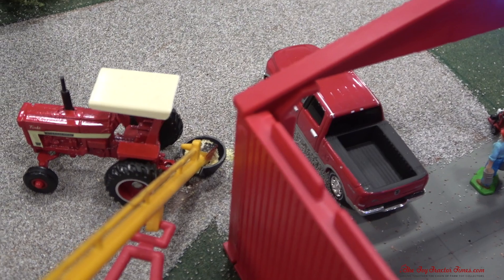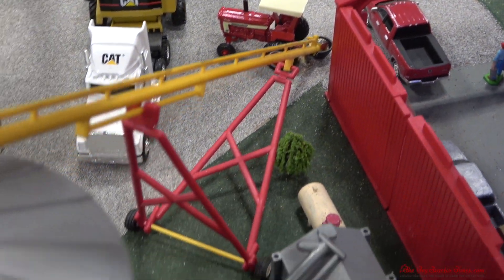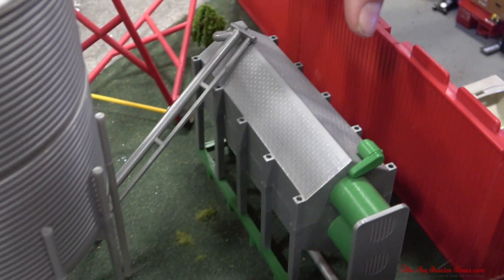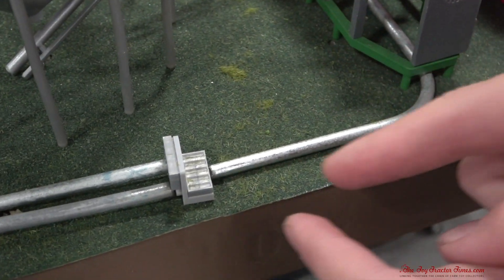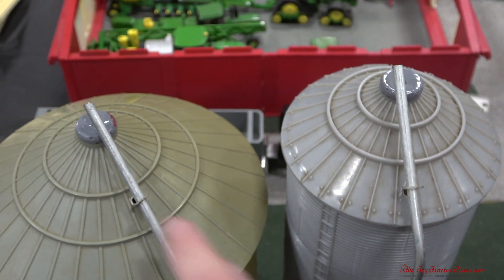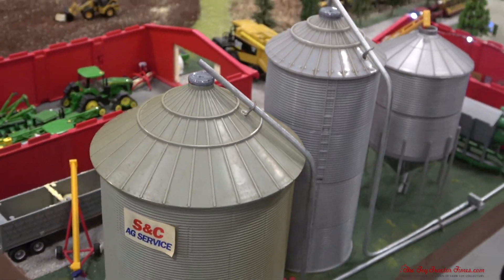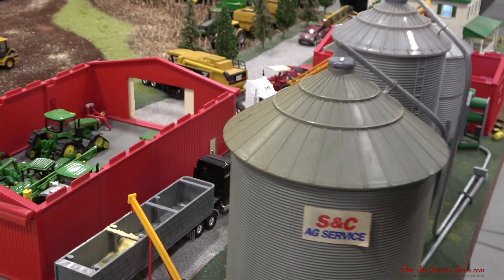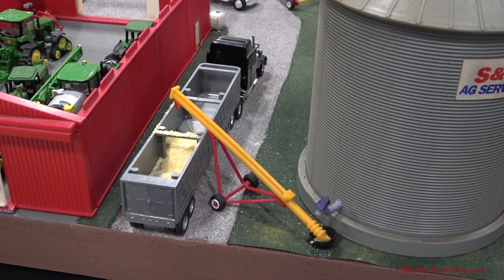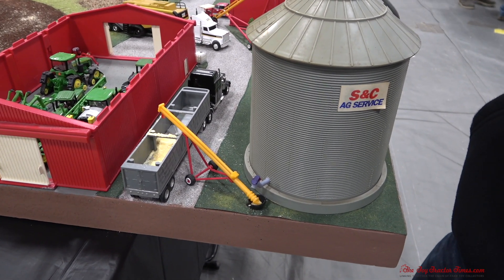It looks like maybe a 1066 on the auger. This is a special type of bin system — they run it into here, which is their wet bin, and then into here, which is their dryer. There's a little air compressor right here, and there's a switch so you can run it into bin one or bin two. And then over here they're unloading and loading into the trucks — they have a contract with the local co-op, so they're taking the corn there.